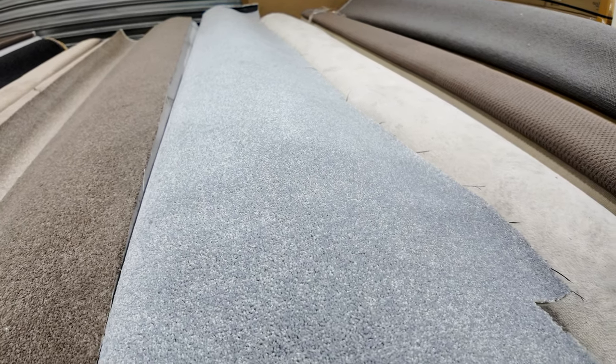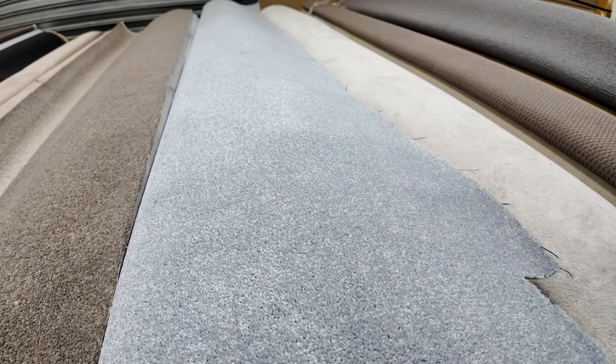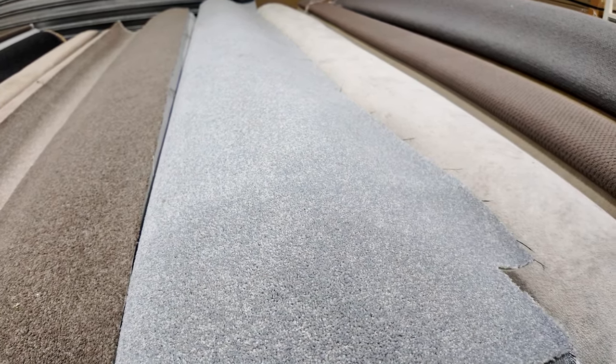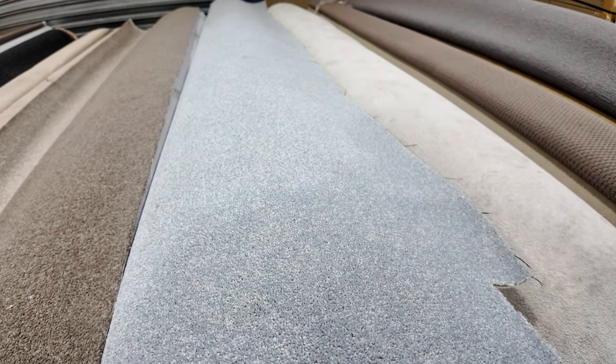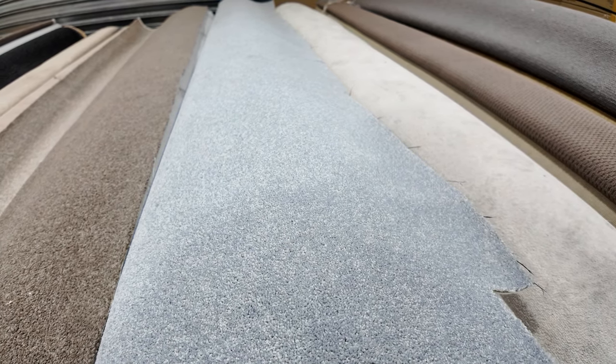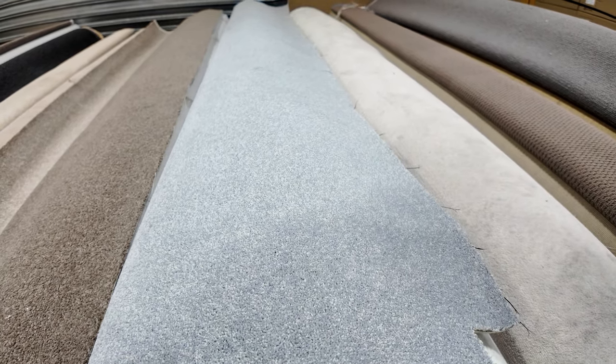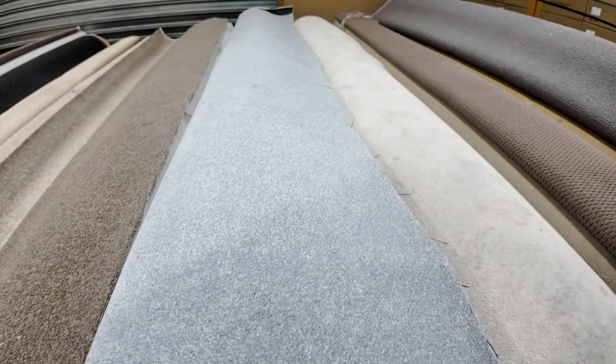We'll be starting it at $30 a broadloom metre. A broadloom metre, of course, is the width of the roll — it's 3.66 metres wide. So it's 25.8 metres long, starting from $30 a metre — big savings, getting it for well and truly under half price. Even if you picked it up for $50 a metre, you're still getting it for under half price.